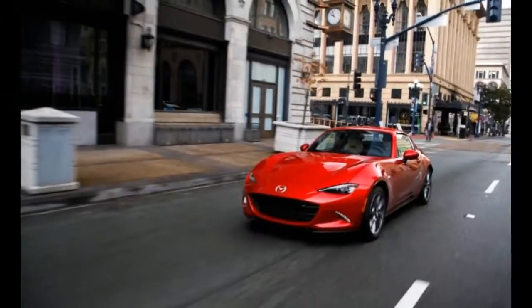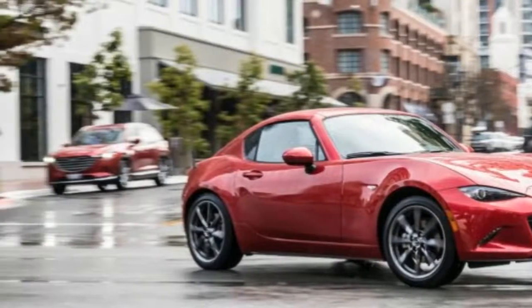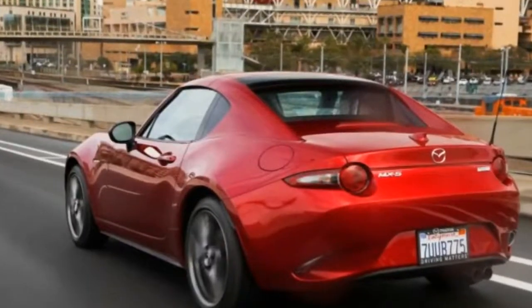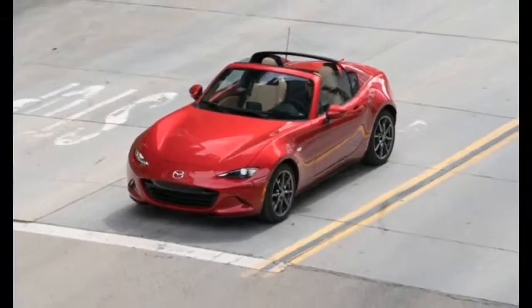Horses don't have roofs and neither do Miatas, if you're doing it right. Mazda has never built a true Miata coupe, the closest examples being a couple of Japan-market fixed hardtop conversions and the power retractable hardtop — PRHT — introduced on the previous NC generation.